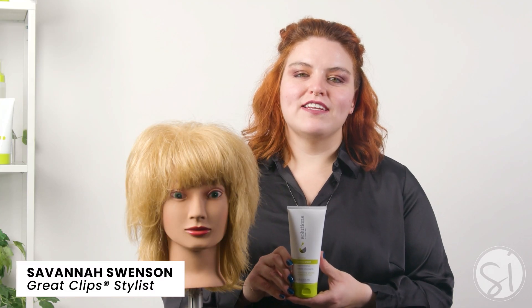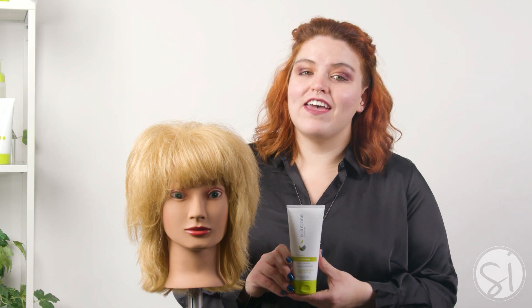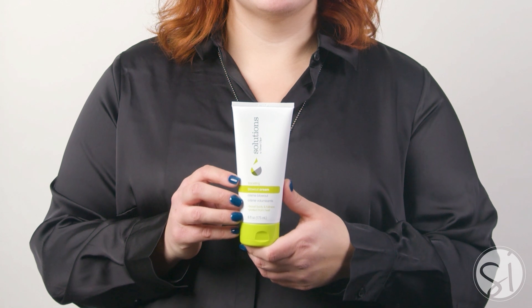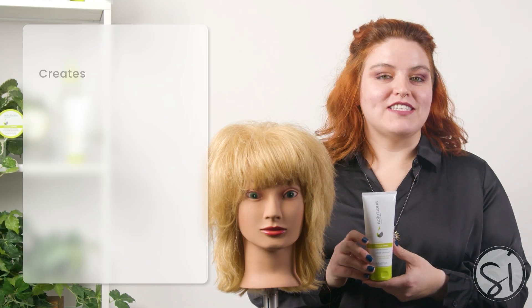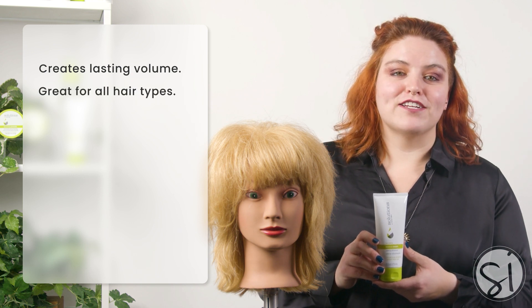Hi there everyone, I'm Savannah Swenson, Great Clips stylist here in the Minneapolis market. Today I have some helpful information to share with you on the Boosting Blowout Cream from Solutions by Great Clips. If you are looking for a product that creates lasting volume and works great for all hair types, then this is the product you need.